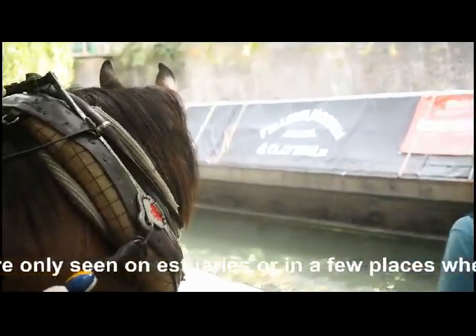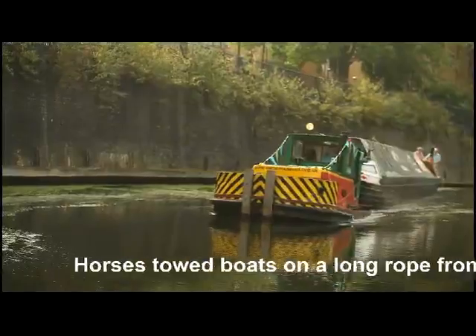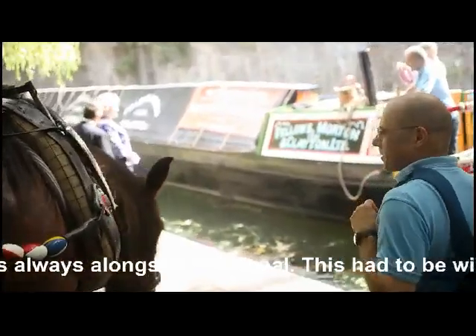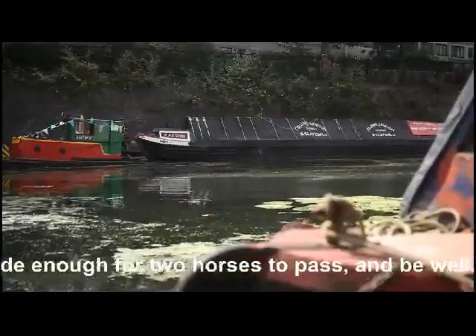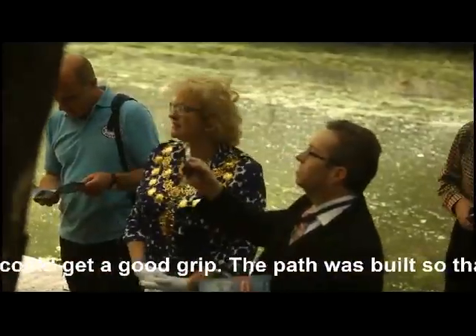Horses towed boats on a long rope from a towing path that was always built alongside the canal. This had to be wide enough for two horses to pass and to be well surfaced so that the horse could get a good grip. The path was built so that horses could keep on towing with as few stops as possible, and it remains to this day a route with gentle slopes and no steps.